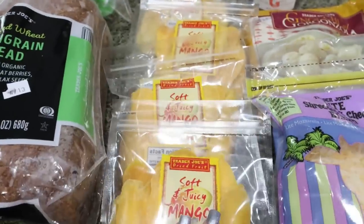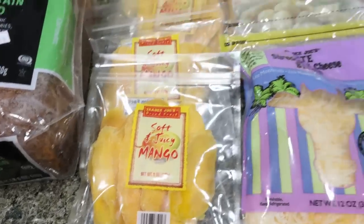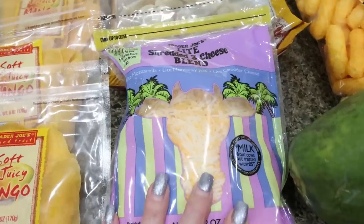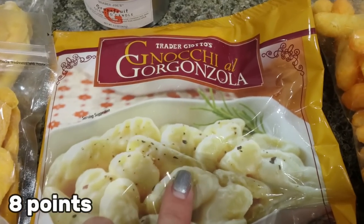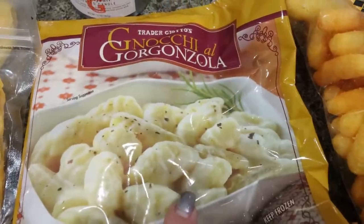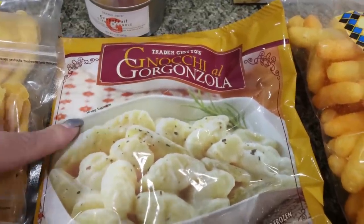I got light shredded cheese. I would have gotten light shredded mozzarella but they didn't have any, so I just got the light shredded three cheese blend. And then we love the Gnocchi Gorgonzola — Troy really likes this. It's super easy, you just throw it in a pan, warm it up, and you have an amazing side dish. It kind of gives me Alfredo vibes with the gnocchi. Really good.